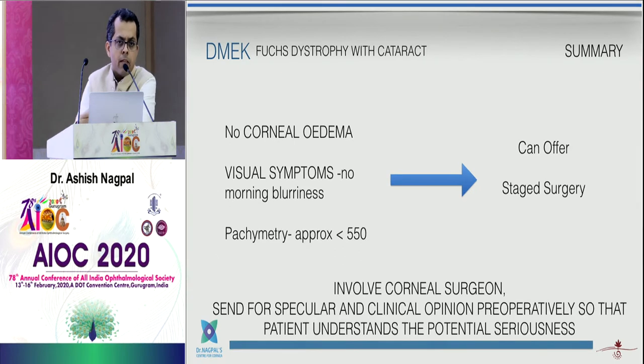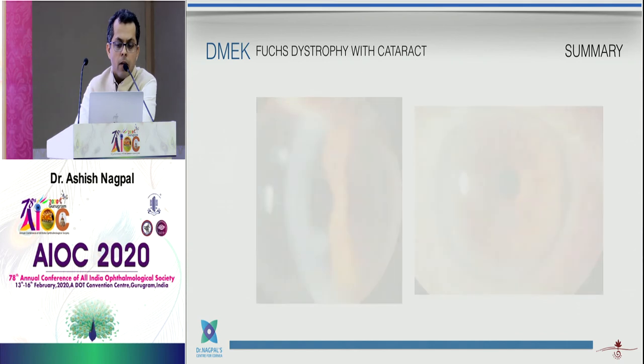Having said that, there are patients with no corneal edema, no morning blurriness symptoms, low pachymetry, and clear compact corneas. In these cases staged surgery can be offered, but it's unpredictable — we still don't know which patients will decompensate. If any intraoperative complication damages the endothelium further, it becomes a problem. Involve the corneal surgeon to clinically evaluate and do a specular — it may be medico-legally necessary. Most importantly, the patient should understand they may need a transplant.